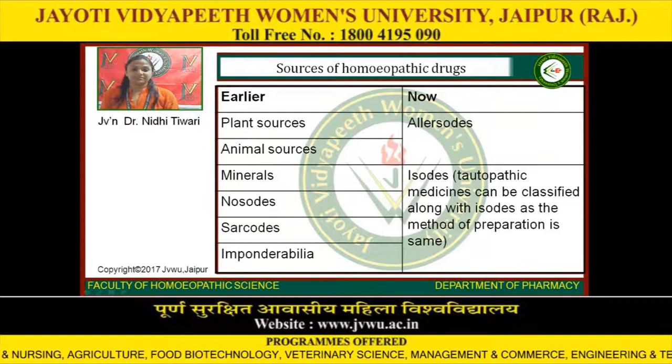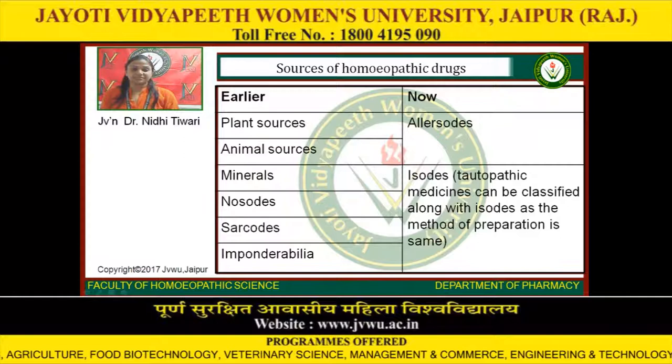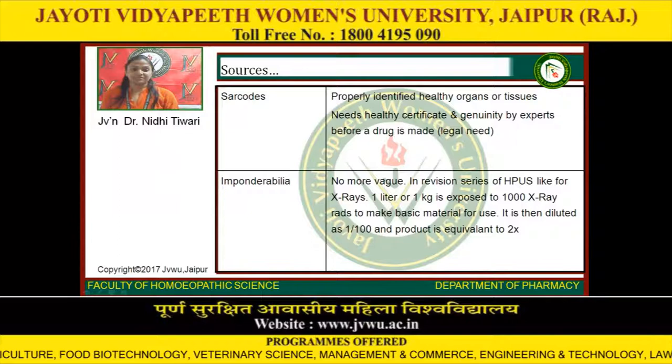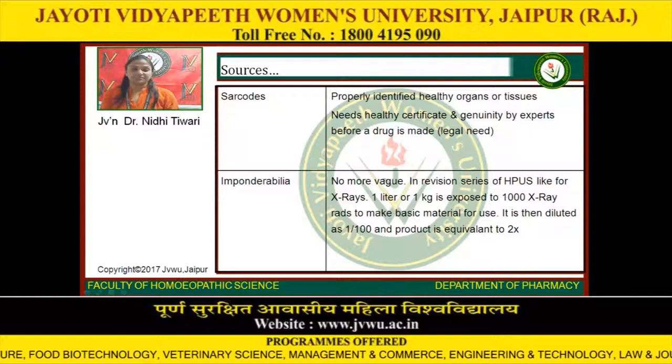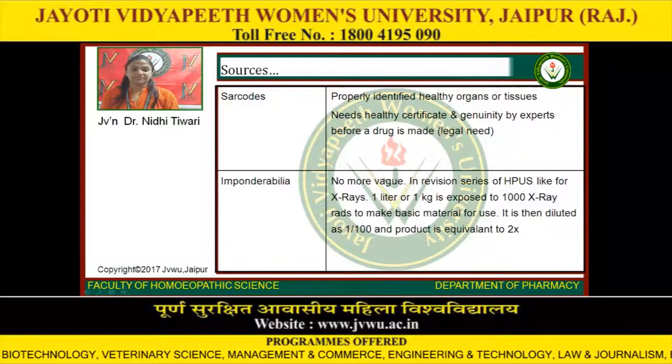And now, allersodes and isodes — that is, tautopathic medicines — can be classified along with isodes as the method of preparation is the same. Sarcodes require properly identified healthy organs or tissues; they need a health certificate and authenticity verified by experts before a drug is made, i.e. a legal requirement. Imponderabilia have no more value in the revision series of HPUS. For X-rays, 1 litre or 1 kg is exposed to 1000 X-ray units to make basic material for use.